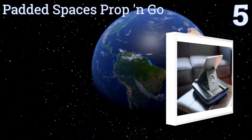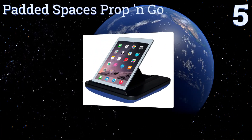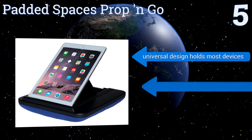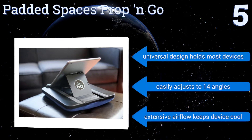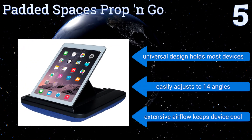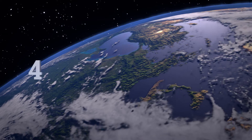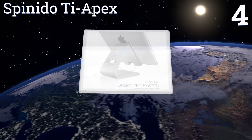Halfway up our list at number five, equipped with strong gripper strips, the padded Spaces Prop and Go securely holds tablets in place. It features a memory foam base that contours to the curves of your body, so you can use it as a miniature lap desk or as a stand resting on a table or shelf. Its universal design holds most devices, it easily adjusts to 14 angles, and extensive airflow keeps your device cool.